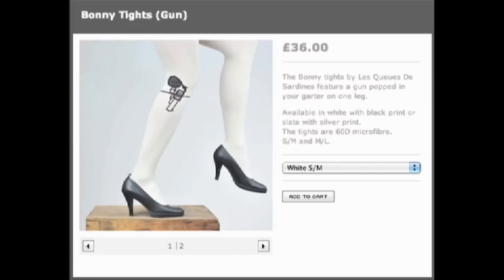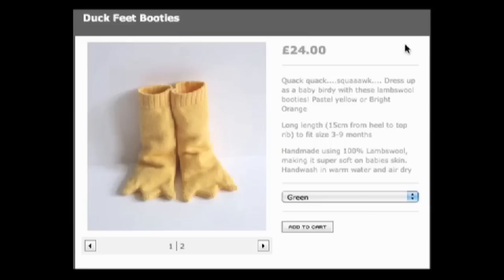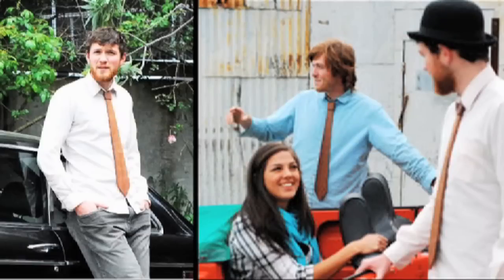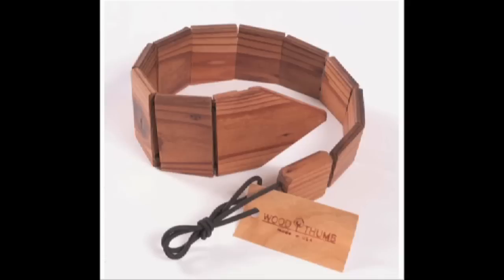Luna and Curious offer bonnie tights with a hidden gun and socks that make you look like a duck. But for you men, if you want to look classy and upcycled, check out these ties — they're made out of wood from demolished barns.